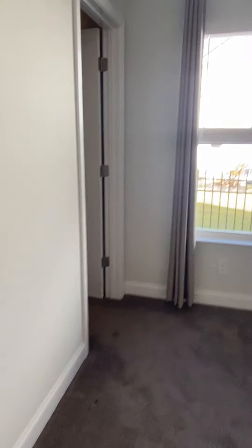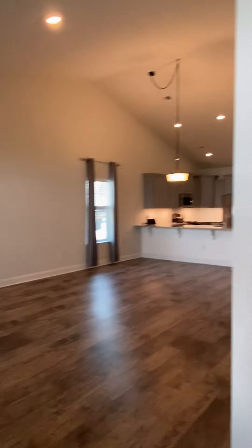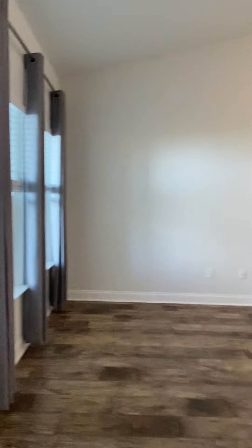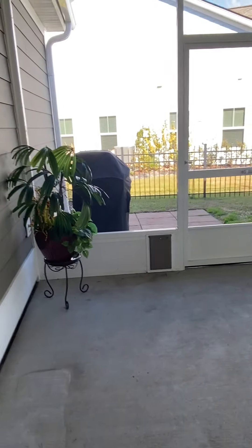Look at this — look how big this closet is. And the ceiling in here is a tray ceiling.